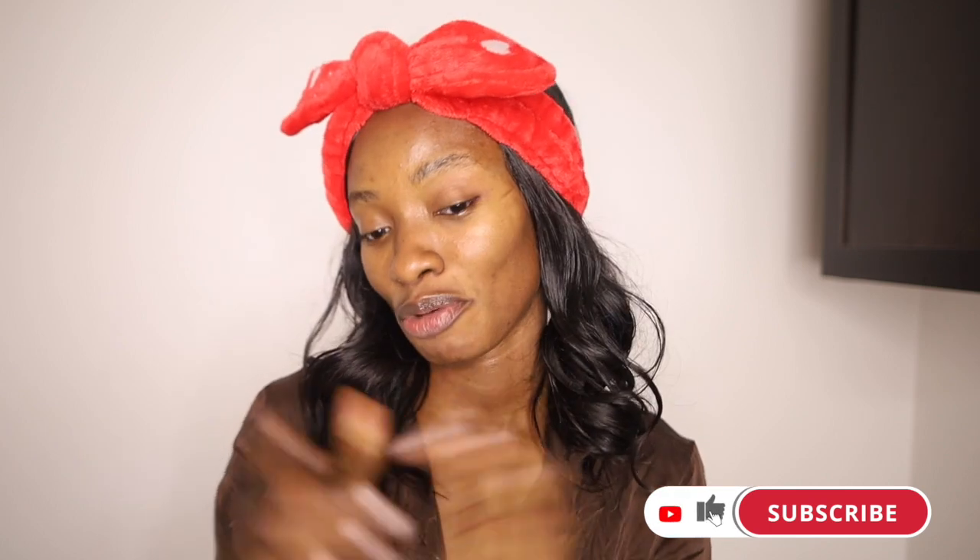Hey guys, welcome to another video! Welcome to my bathroom. If you're new here, I'm April — a skincare and cosmetics chemist who talks about all things skincare. If you're interested in that, hit that like button and subscribe to the channel because we're here every week talking about skincare. It's been so cold, especially in Texas, and I figured this is the right time to show you guys my winter nighttime routine.